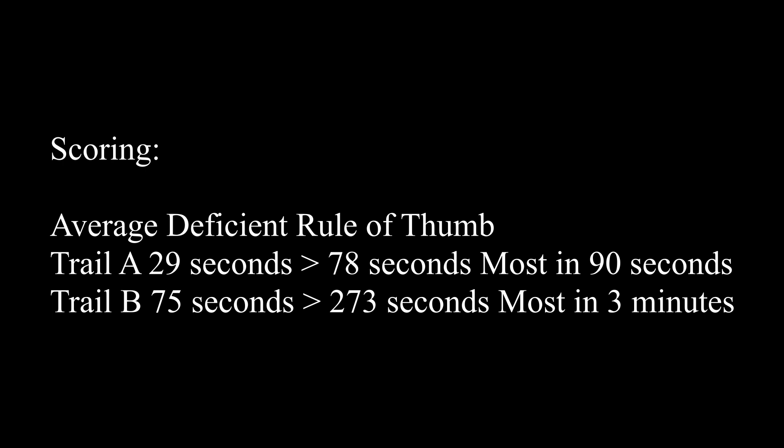I like that it's free and very accessible. The scoring is very straightforward — they have an average and a deficient rule of thumb. Since you're timing it, you have up to a certain amount of time to complete it, or you just stop the timer when the person is done. Here is the average for Trail A and B — if the person is taking longer than this average, that indicates a deficiency.